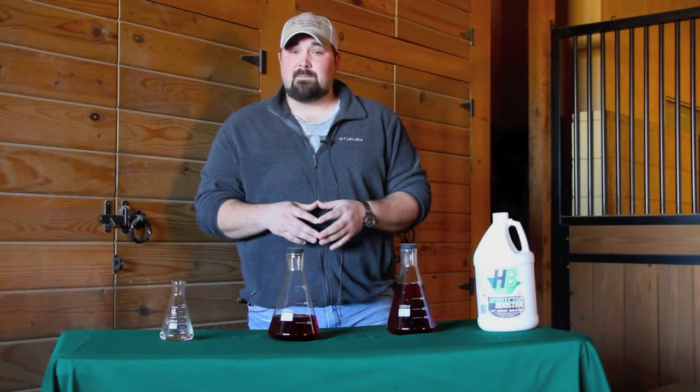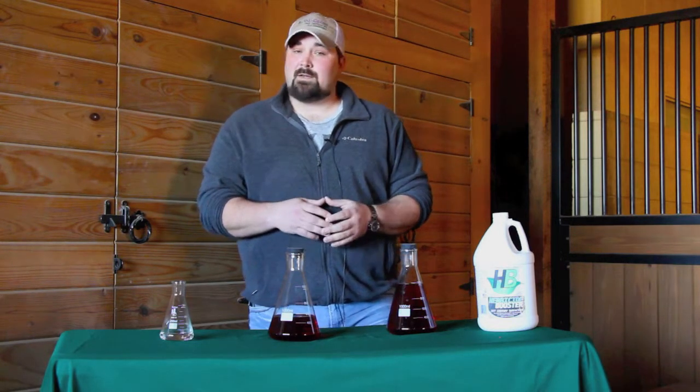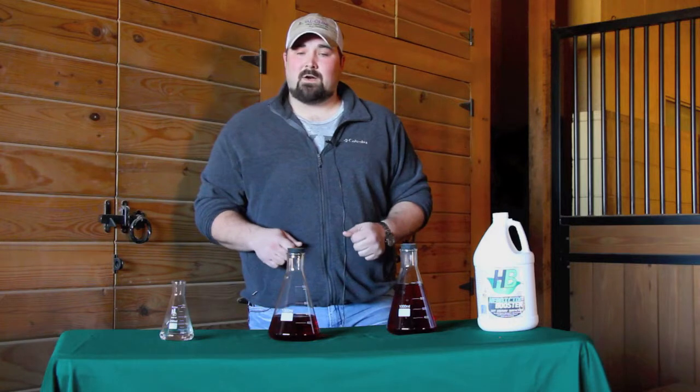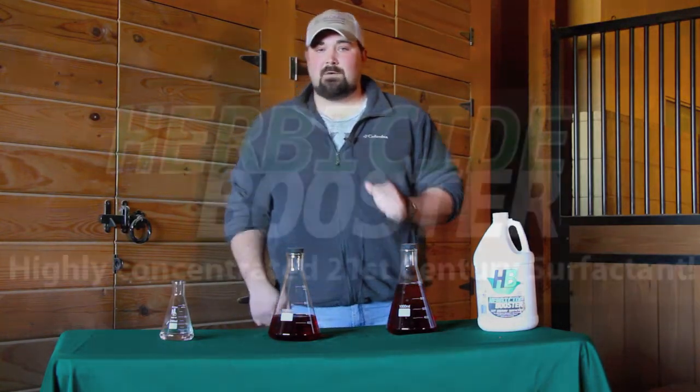Rates of herbicide booster can vary depending upon the degree of resistance in your weeds. Contact us today if you have any questions regarding rates or application. We want to help you keep your weeds in check. Thank you.